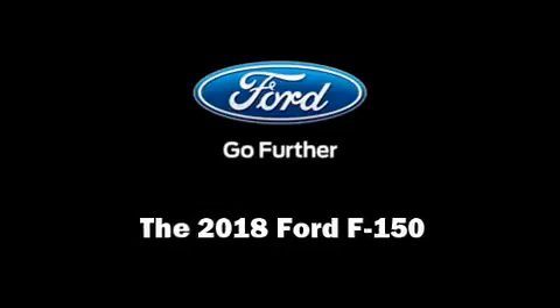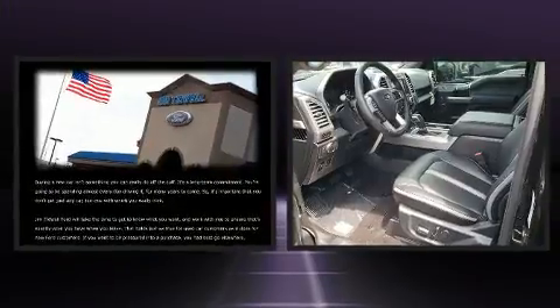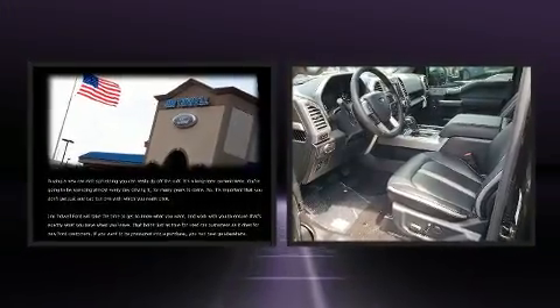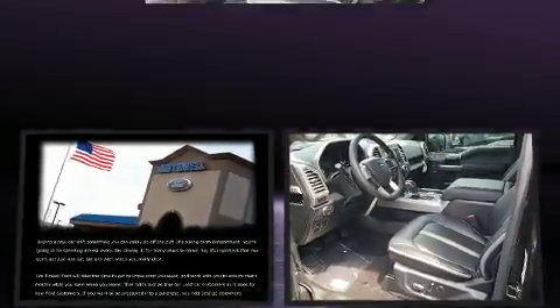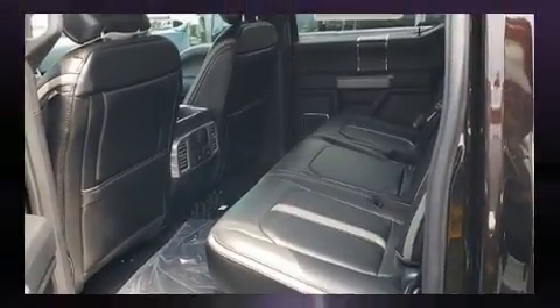Discerning drivers will appreciate the 2018 Ford F-150. Smooth gear shifts are achieved thanks to the refined six-cylinder engine, providing a spirited yet composed ride and drive. Four-wheel drive allows you to go places you've only imagined.